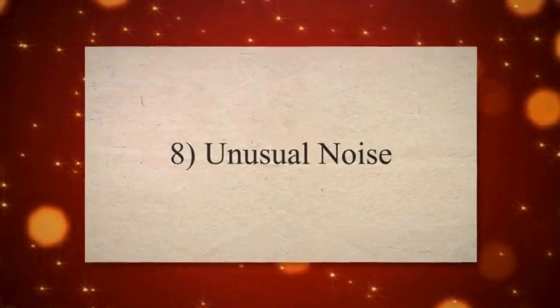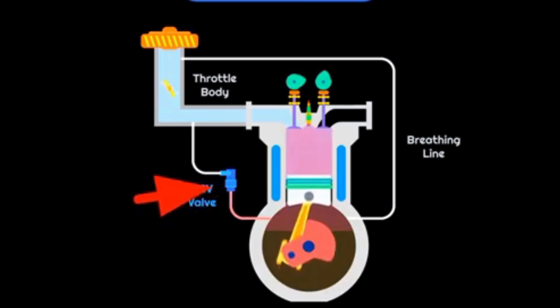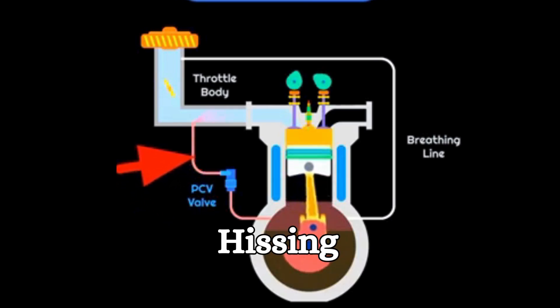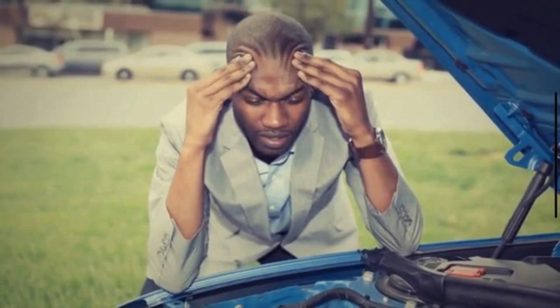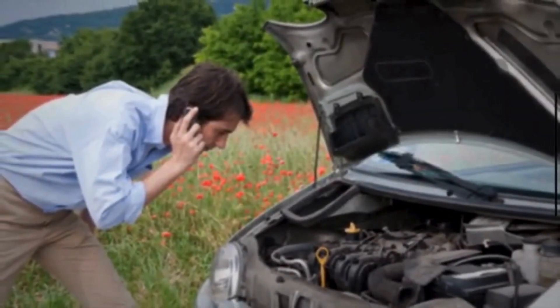Symptom 8: Unusual Noise. An open PCV valve can cause excessive air to be drawn into the intake manifold. This influx of air can create a hissing or whistling noise as it passes through the valve. Such noises indicate a potential issue with the PCV system.